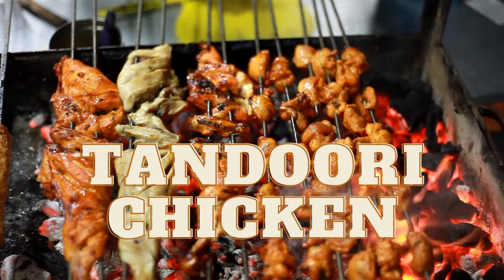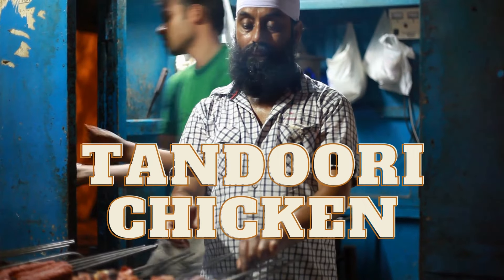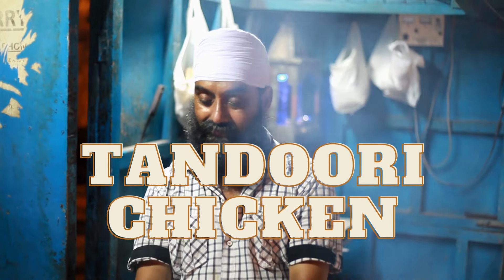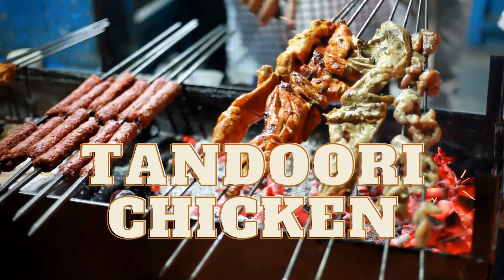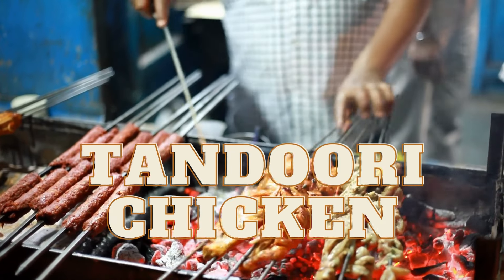Seventh, tandoori chicken. This iconic dish is made by marinating chicken in yogurt and spices and then cooking it in a clay oven, tandoor. The high heat of the tandoor gives the chicken a smoky flavor and a tender texture that's hard to resist.